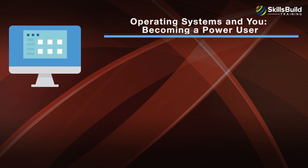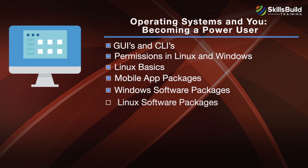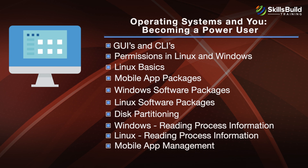The third module, Operating Systems and You: Becoming a Power User, covers GUIs and CLIs, Permissions in Linux and Windows, Linux Basics, Mobile App Packages, Windows and Linux Software Packages, Disk Partitioning, Reading Process Information in both Windows and Linux, and Mobile App Management.